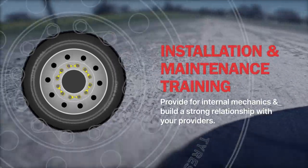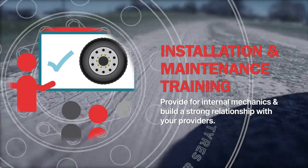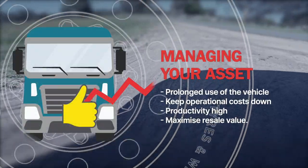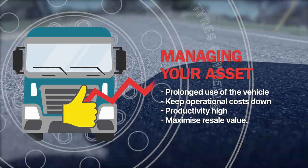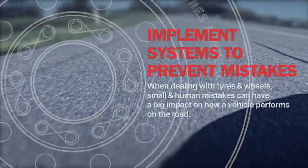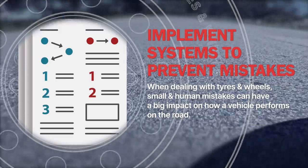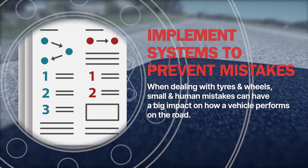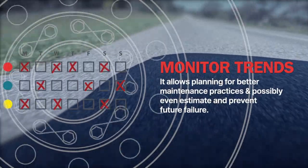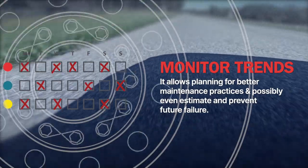Wheels and tyre performance are primarily determined by installation and vehicle maintenance by trained staff. Provide training material for internal mechanics and build a strong relationship with your providers. Vehicle maintenance helps you manage the vehicle as an asset. In the long term, maintenance allows owners to make better and prolonged use of the vehicle, keep operational costs down and productivity high, and potentially maximise resale value. Implement systems to prevent mistakes — when dealing with wheels and tyres, small and human mistakes can have a large impact on how the vehicle performs on the road. Create systems that help your staff prevent mistakes, confusion, or misunderstandings. Monitor any trends you can identify when performing periodic maintenance or everyday pre-start checks, allowing you to plan for better maintenance practices and possibly estimate and prevent future failure.